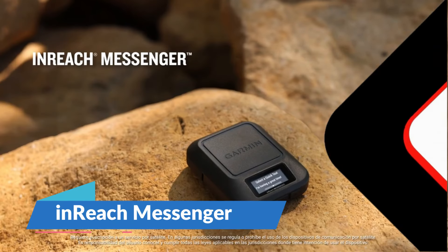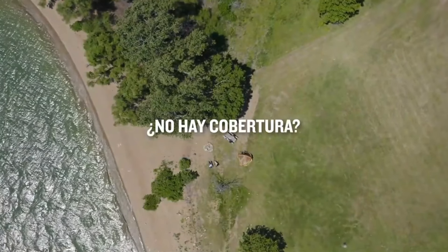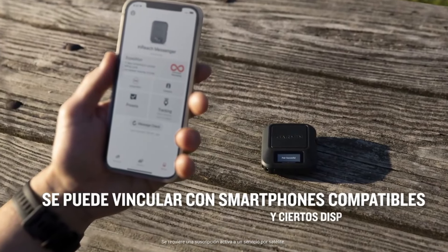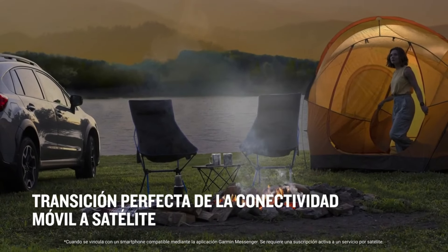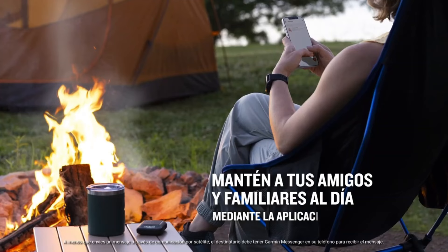The inReach Messenger is safety and connectivity equipment for the outdoors. It's a lifesaver designed for outdoor lovers, providing reliable two-way messaging alongside strong emergency features that guarantee peace of mind. Its battery life can last up to 28 days on a single charge, which is ideal for long-distance hikers.